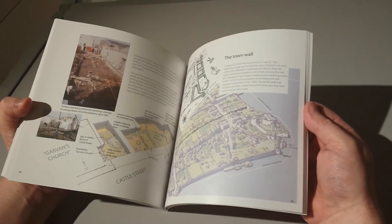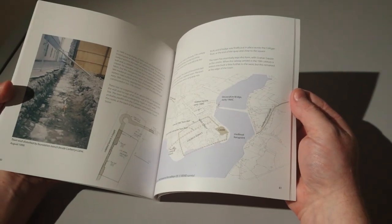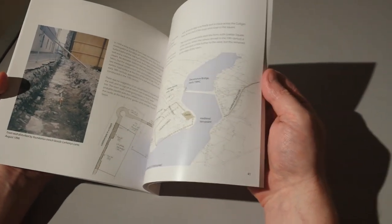At the end of the book, it covers in some detail the town walls of Dungarvan — where they were and where they were expanded to — and there's some nice photographs and technical drawings of the archaeological surveys that were done by Dave and other archaeologists.